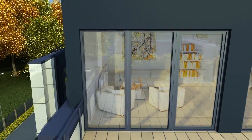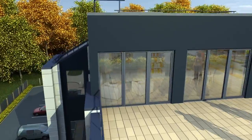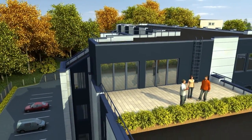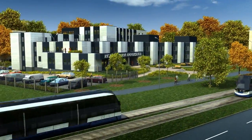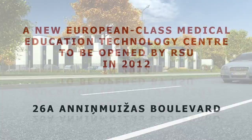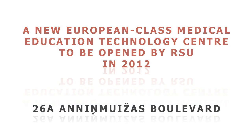The University is proud that already in 2012 its students, teaching and research staff will have a new European Class Centre at their disposal in order to better serve the public health and education system.